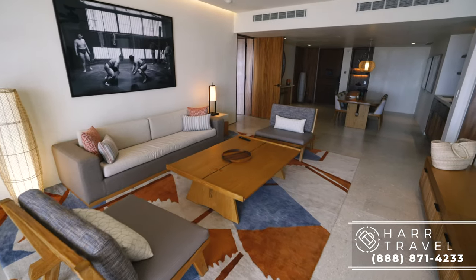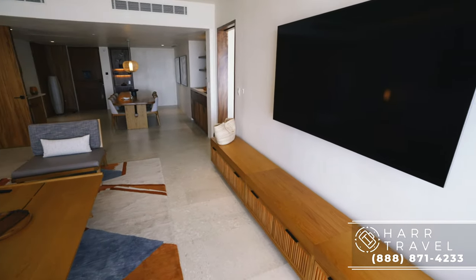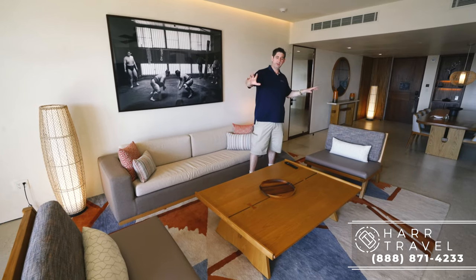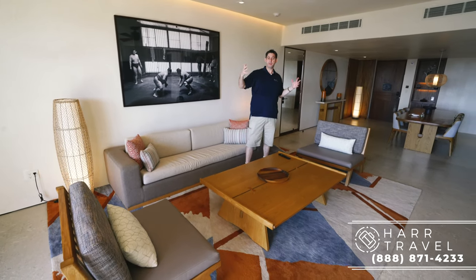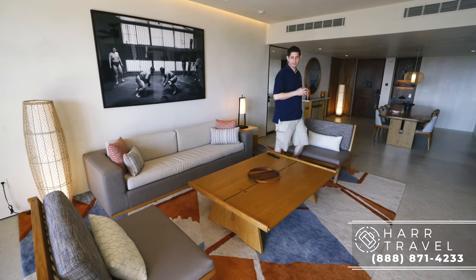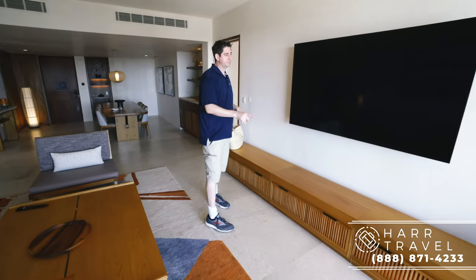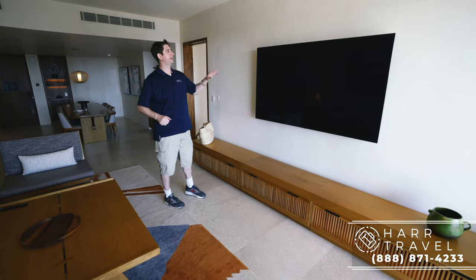Now we're heading into the main living room space. There's a ton of space here — this can be converted into a bed if you're traveling with a family. You've got larger than normal furniture, very minimalist, which matches with the rest of the resort. There's a little bit of storage underneath, perfect if anybody's staying out here, and a large screen TV.